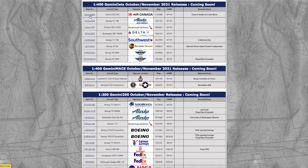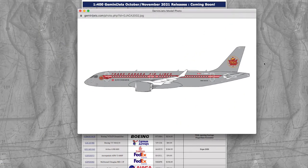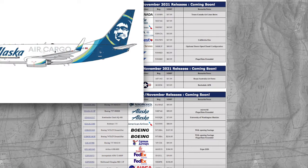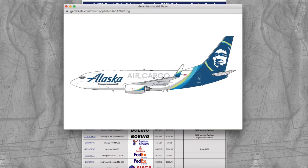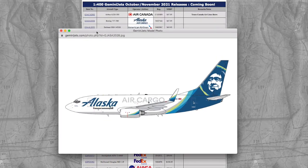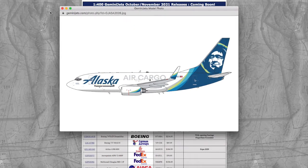Starting off with the 1/400 October-November 2021 releases, we have an Air Canada E220 in the Trans-Canada Airlines retro livery. Registration is C-GNBN, scale 1/400, and the MSRP is $47.95. Continuing on down the line, we have an Alaska Air Cargo 737-700. The price for this model is $47.95 and the registration is N627AS.